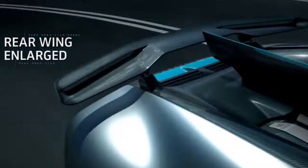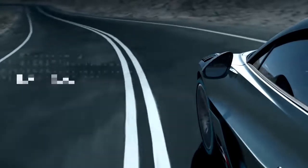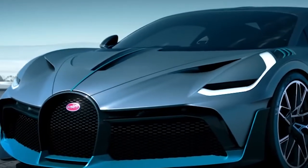In terms of speed, the Divo reaches only 380 kilometers per hour tops — not better than the Chiron. The first 40 copies were released in 2018 and quickly sold out. Fans of the series are now waiting for a new batch in 2019.